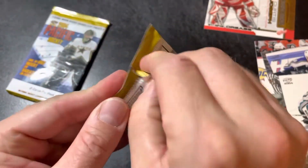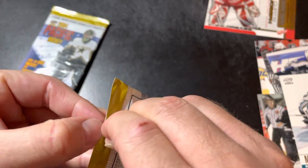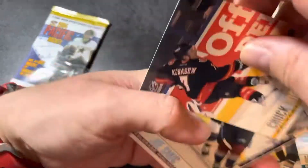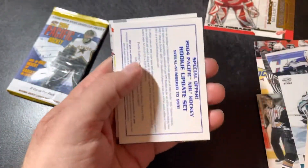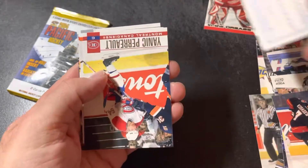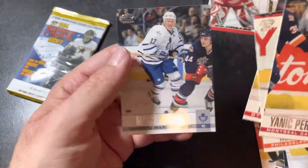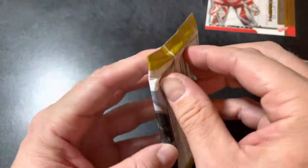Pack number two: Chuck Kobasew, Joe Sakic, Pierre Turgeon, Richard Zednick — garbage. Yannick Perreault, Mark Recchi, Martin Havlat, and Mats Sundin. Looks like we just got an all-base pack there.